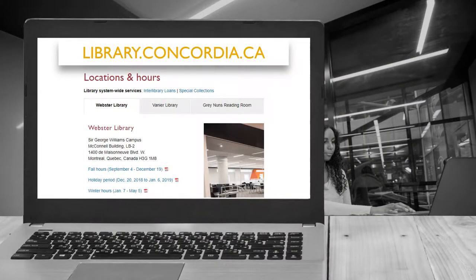So, before heading over, make sure to check the Open for Study hours at the top of our Locations and Hours page, and scroll down to check the specific hours of the services you need.